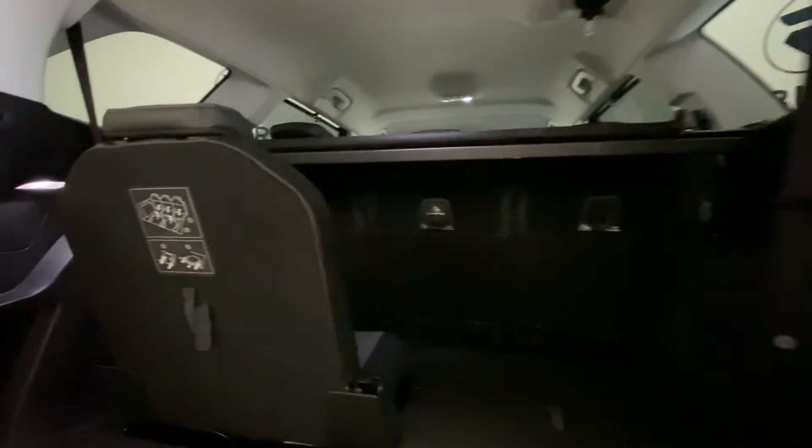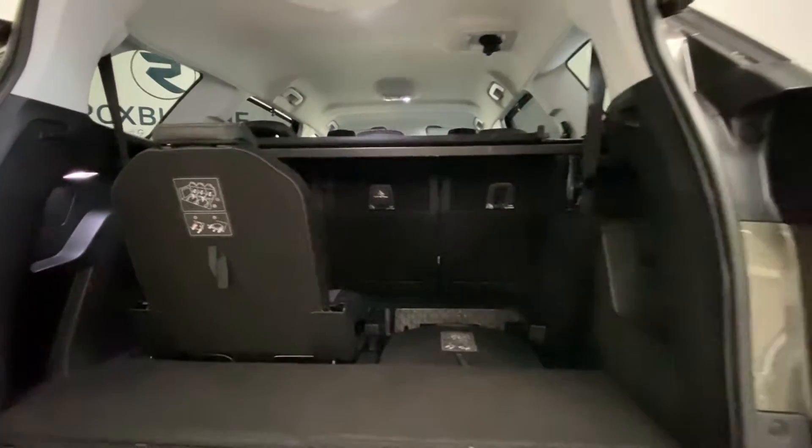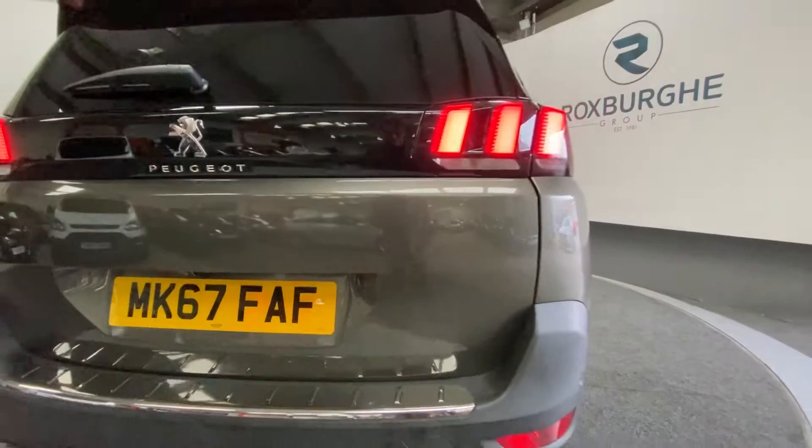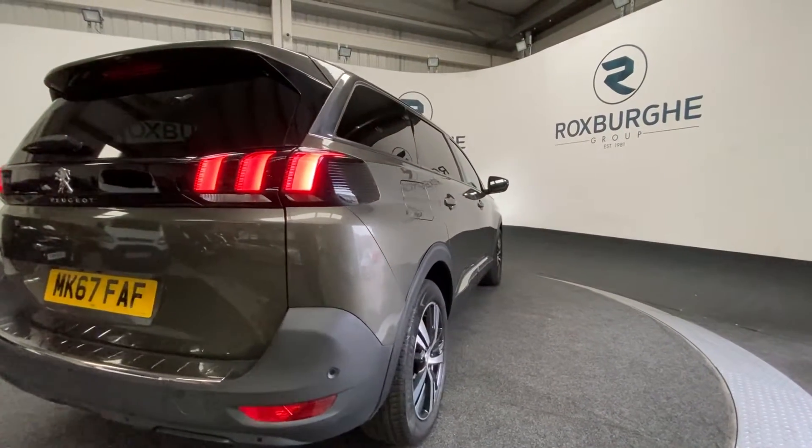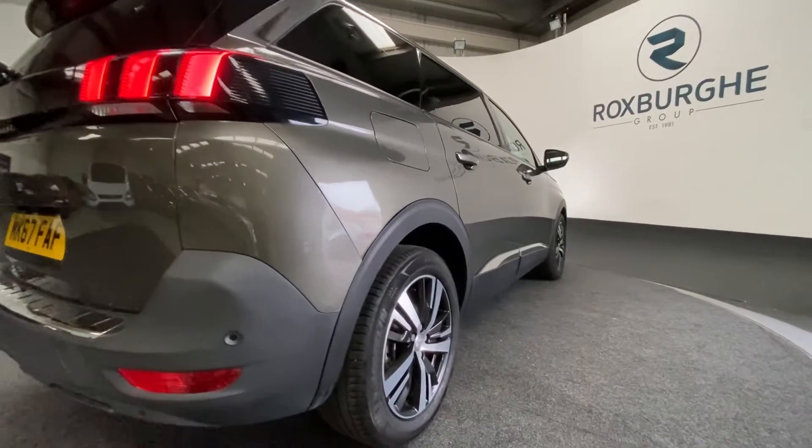If we pop open the tailgate, we're going to look at the additional seating that can be folded away for extra luggage space. As you can see, the upholstery is in really nice condition, and we've got additional seating just down there. Continuing on to the other side of the vehicle, we get another look at that exterior bodywork and those 18-inch alloys.